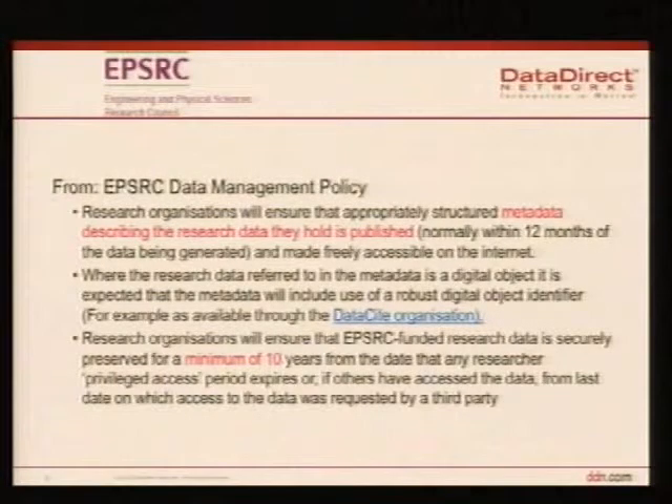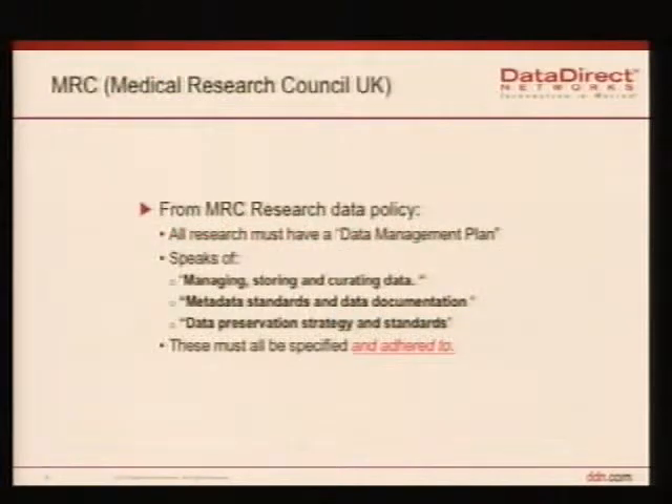There's another research council, the MRC — the Medical Research Council. They're a bit less stringent. They basically require that all — I think this is similar to the US situation — everybody has to have a data management plan. What's happened is they've actually started looking at them and asking questions like: how are you going to do this? How are you going to implement this? Because people are going to be expected to adhere to the data management plan and people will be looking for results. That's put quite a strain on some departments.